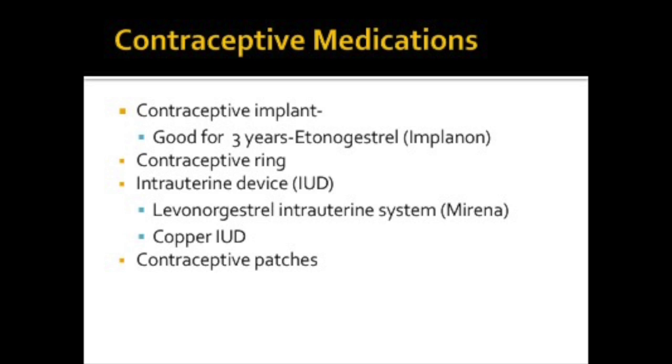An intrauterine device, or IUD, like levonorgestrel, or Mirena, contains progesterone and is placed in the uterus by a physician. There's also the copper IUD, which is naturally toxic to the sperm.